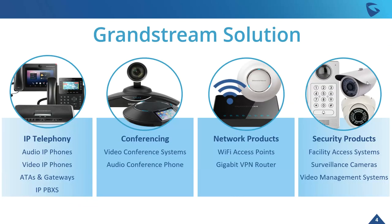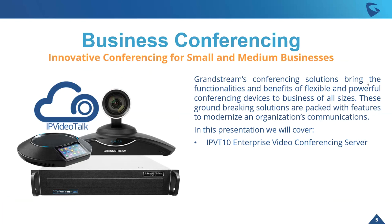Really, when it comes to Grandstream, it's about that Grandstream solution. It's an all-in-one package from our IP Telephony, conferencing, networking products, and our security line, all integrating together. But today we're talking about business conferencing — bringing the functionalities, flexibility, and power of your typical conferencing devices to businesses of all sizes, really modernizing any organization's communications. Today we're talking about the newest addition to this line, the IPVT10 Enterprise Video Conferencing Server.